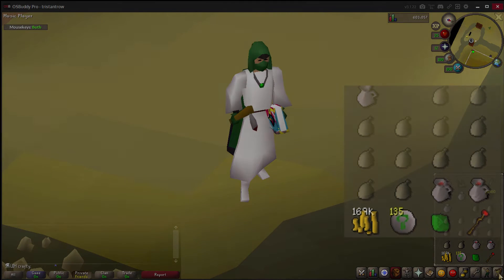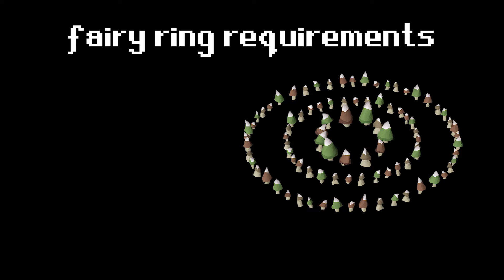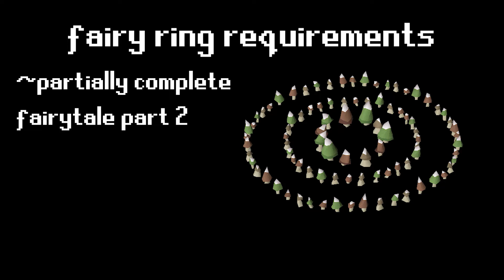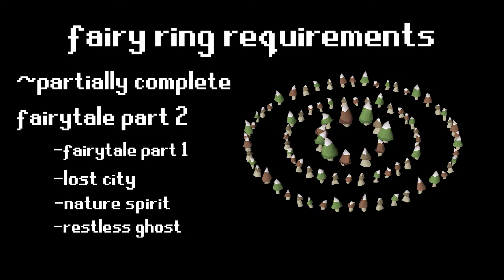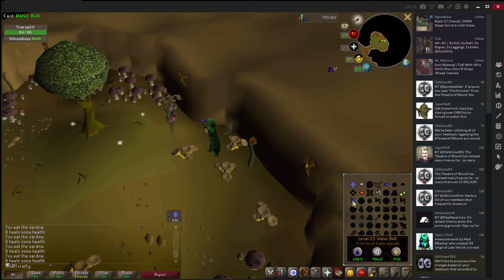Now I'm ready to start making my way towards fairy rings. In order to unlock fairy rings, I need to have partially completed Fairy Tale Part 2, and in order to unlock that I need to do Fairy Tale Part 1, Lost City, Nature Spirit, Restless Ghost, and Priest in Peril. I've done Priest in Peril and Restless Ghost, leaving me Nature Spirit, Lost City, and Fairy Tale Part 1.